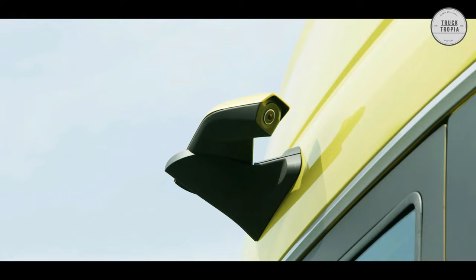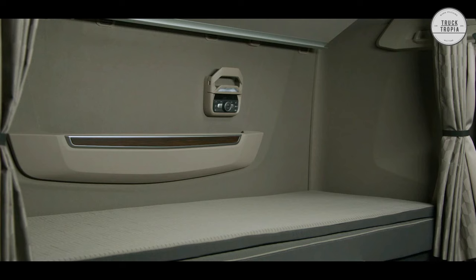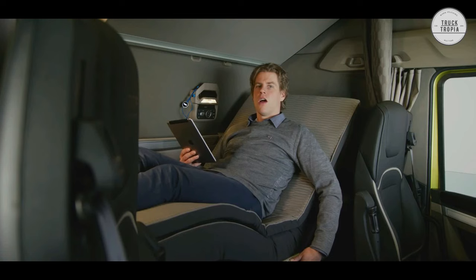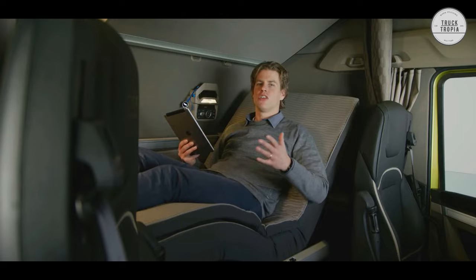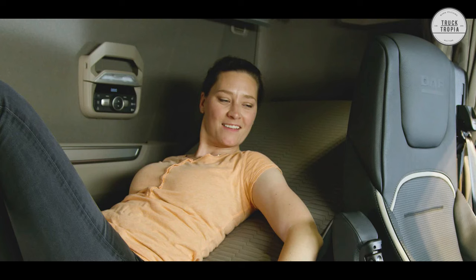Best bunks in the industry: The new generation DAF continues DAF's legacy as provider of the best bunks in the truck industry. Length is 2,220 mm in all versions with no less than 800 mm of width over the complete length in the XG and XG Plus. As an option, a mechanical or even fully electrically adjustable DAF relax bed is available for optimal head, back, and leg support — even with an ultra-comfortable topper if you like.